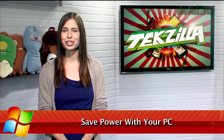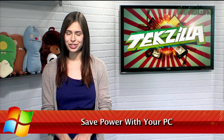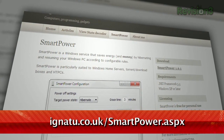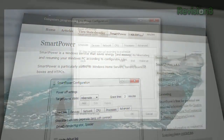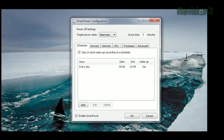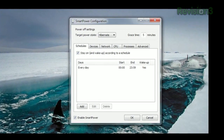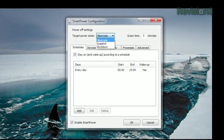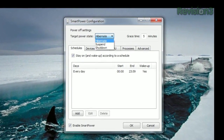Don't you wish your computer would just know when you don't need it to be running and just shut it down by itself? Well, now you can, thanks to SmartPower, available at ignatu.co.uk. Just run the program and you'll see the configuration menu. The idea behind SmartPower is that your computer should be off unless something is happening. So, by default, the target power state is hibernate, though you can change it to suspend or shut down.